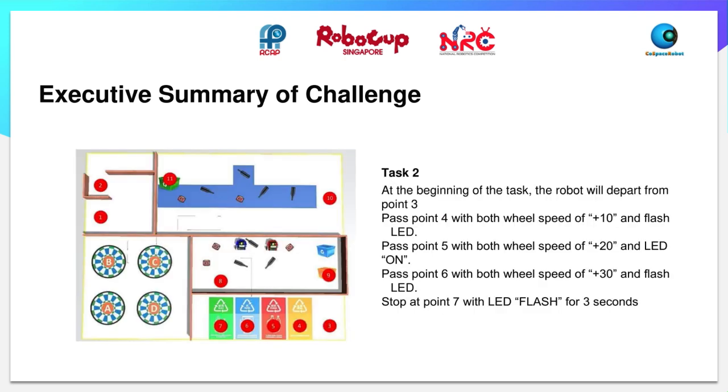In the second task, the robot will start at point 3 and will need to pass point 4 at a speed of 10 and flash the LED, then go to point 5 at a speed of 20 and flash the LED again, then to point 6 at a speed of 30 and flash the LED. Lastly, it will start at point 7 and the LED will have to flash for 3 seconds.